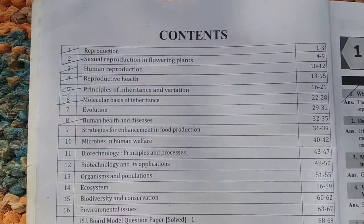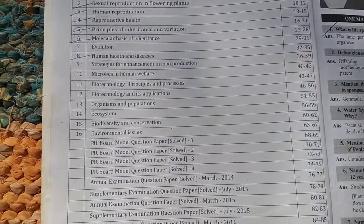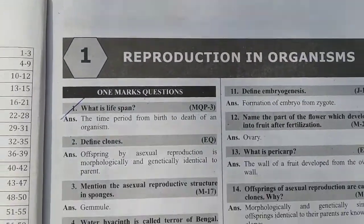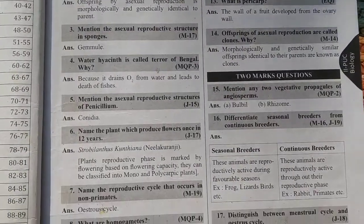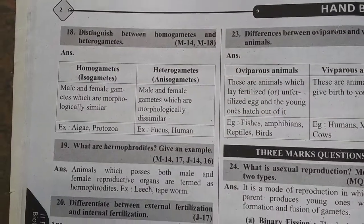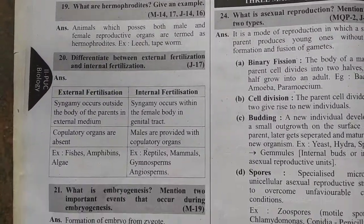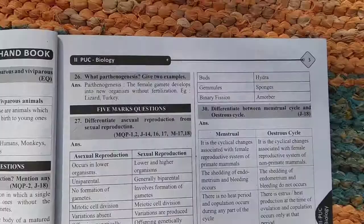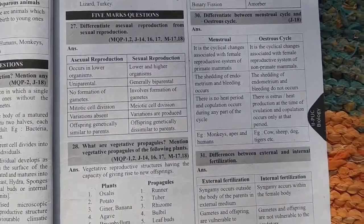The contents section shows how many chapters are in the book and what each covers. The first chapter is 'Reproduction in Organisms.' For each chapter, one mark, two mark, three mark, and five mark questions are provided with easy answers.